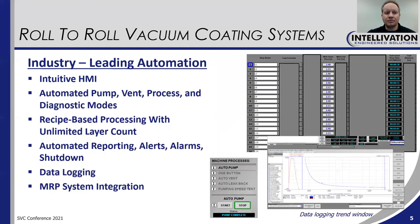They are also clean room compatible. These systems also offer industry-leading automation. The HMI is very intuitive — our customers find that their operators are able to learn how to use these machines very quickly, coming up to speed with minimal training required. We have automated modes for pumping, venting, processing, and even diagnostics. The machines can be run manually as well. We have recipe-based processing with an unlimited layer count, so you have the capability to produce very complex coating stacks. There is also automated reporting of alerts and alarms, and even automatic shutdown after a coating run is finished. It's very common to run these machines completely unattended.